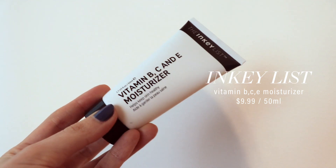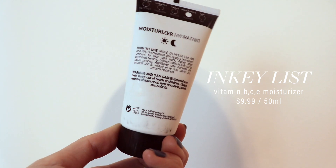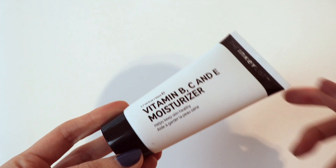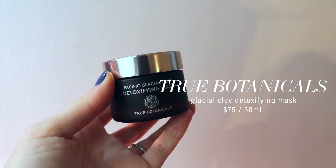Speaking of price, the Inky List also launched a new moisturizer — their Vitamin B, C, and E — which retails for just $9.99. Seriously, it's $10 and has all the vitamins you want. It's a super lightweight gel-like moisturizer that's also very hydrating. I brought this on my trip to Miami and it was the only moisturizer I used in that humid weather — my skin was thriving. My skin loved it, the hydration lasted a very long time, and it wears very well under makeup. This moisturizer was such a big win; it's going to be a holy grail with a forever spot in my vanity.